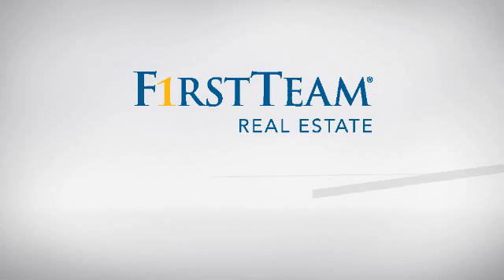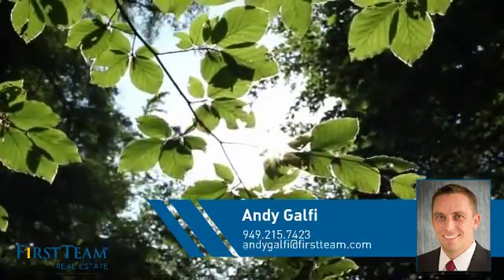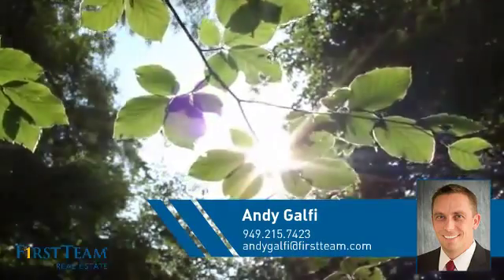At First Team Real Estate, you'll find just the right home for you. This video is brought to you by your real estate agent, Andy.